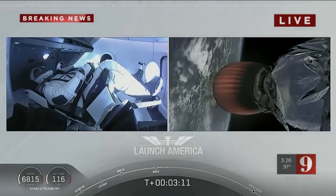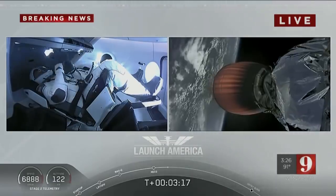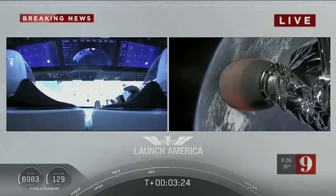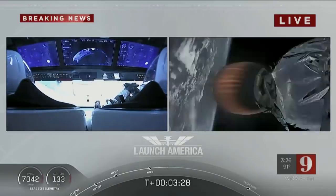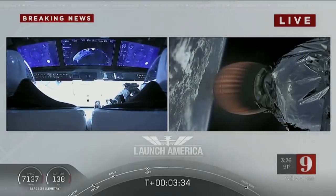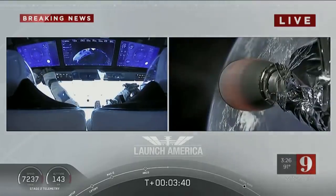They're going to continue under the power of this second stage — propulsion is nominal — which will cut off at SECO, or second engine cutoff, at about 8 minutes and 44 seconds into today's flight, so a little over 5 minutes to go on this second stage. They're now in the longest abort zone that carries them from about North Carolina up the eastern seaboard, almost to Canada. Things looking good, getting good callouts, nominal propulsion on that second stage.